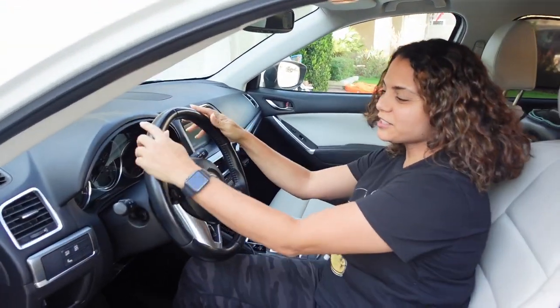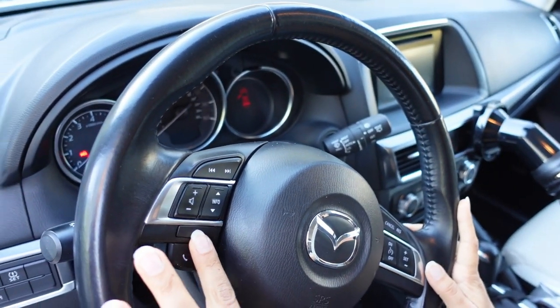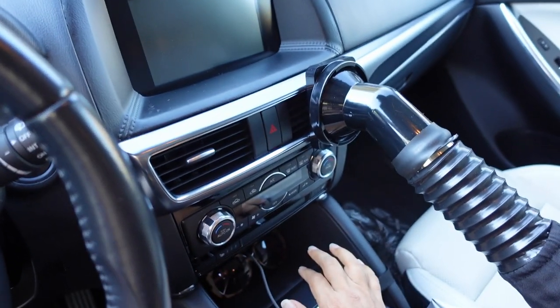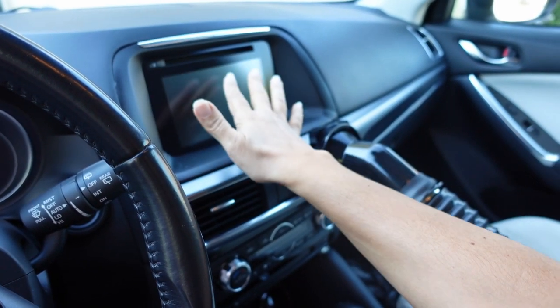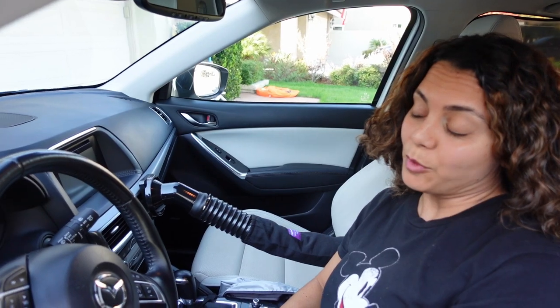So here's the steering wheel. Everything is right here. I love that you can just push the volume here, get the info, and you can talk here. So it's really nice. I love this console right here, and then of course here you've got navigation, music, and all that. So I want to show you something really cool — no pun intended.